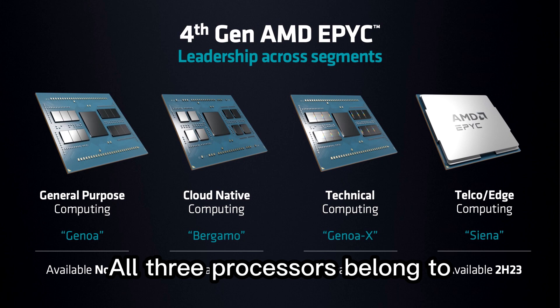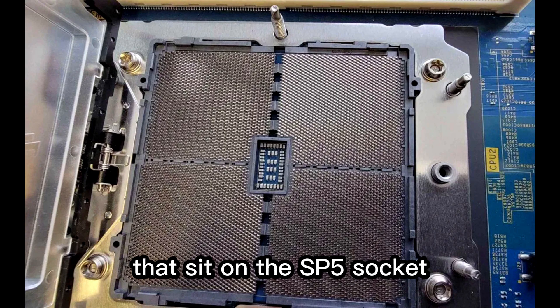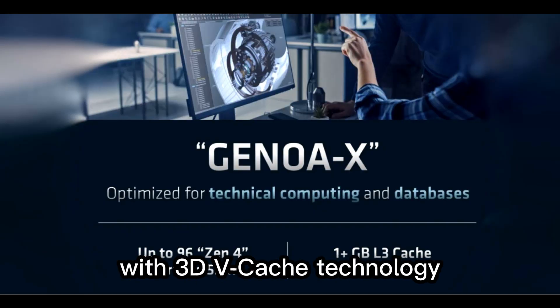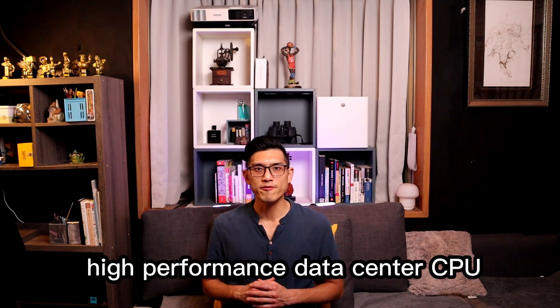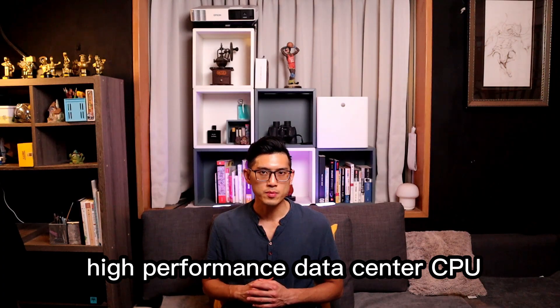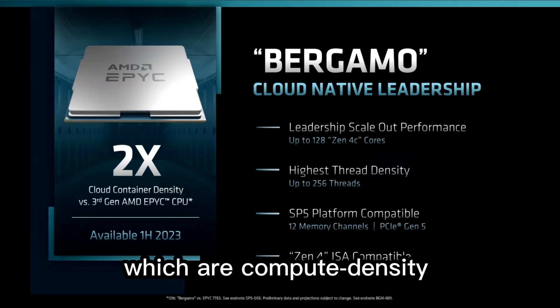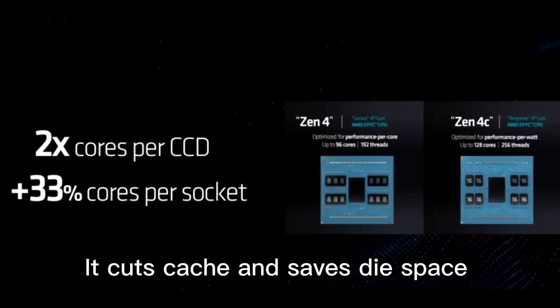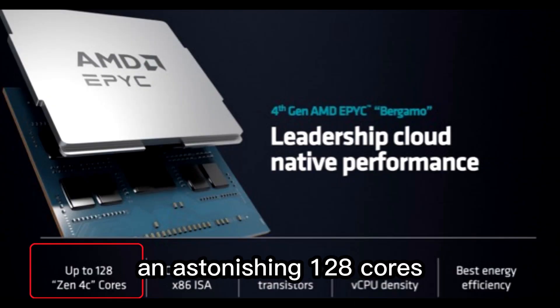All three processors belong to the EPYC 9004 family that sit on the SP5 socket. Genoa X chips add up to 1.1GB of cache with 3D vCache technology, positioned as the high-performance data center CPU. Bergamo employs Zen4C cores, which are compute density optimized for the cloud — it cuts cache and saves die space for core execution, reaching up to an astonishing 128 cores.